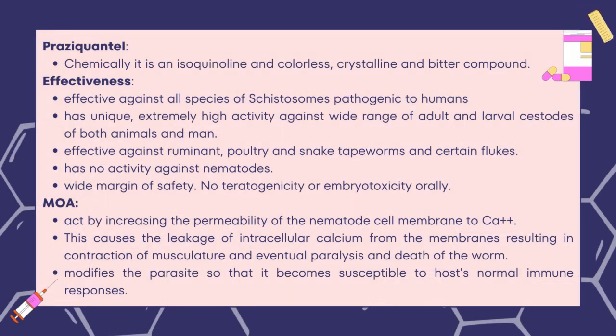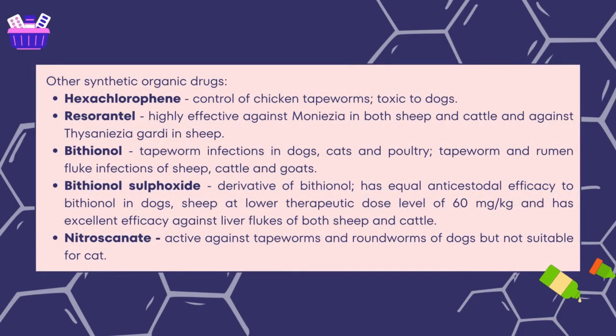Praziquantel is chemically an isoquinoline, colorless crystalline, and bitter compound. Its efficacy includes activity against all species of schistosomes pathogenic to humans, and it has uniquely high activity against a wide range of adult and larval cestodes of both animals and man. It is also effective against ruminant, poultry, and snake tapeworms and certain flukes. However, it has no activity against nematodes. It has a wide margin of safety and no teratogenicity or embryotoxicity orally. The mode of action involves increasing the permeability of the cell membrane to calcium ions, causing leakage of intracellular calcium, resulting in contraction of musculature and eventual paralysis or death of the worms. It also modifies the parasite so it becomes susceptible to the host's normal immune responses.